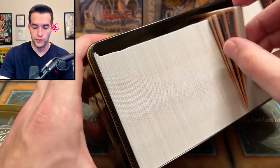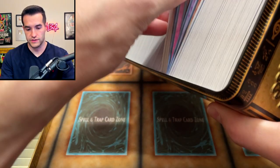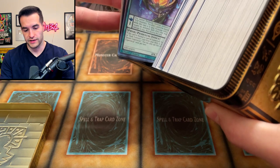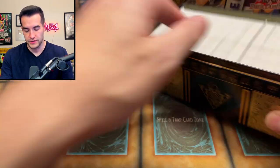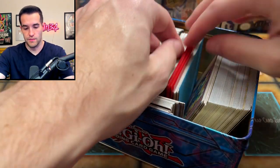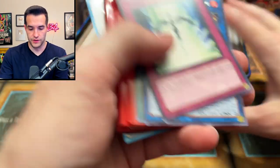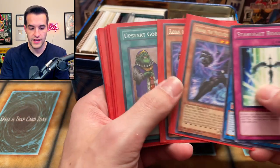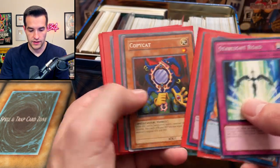This next tin appears to be purely bulk — we're probably not gonna check it out too much. It looks like ultra rare bulk from foil sets from the past. We've got another tin with what appears to be more bulk. Let's see if these sleeved cards are any good — we have Super Poly, which is a pretty good card.